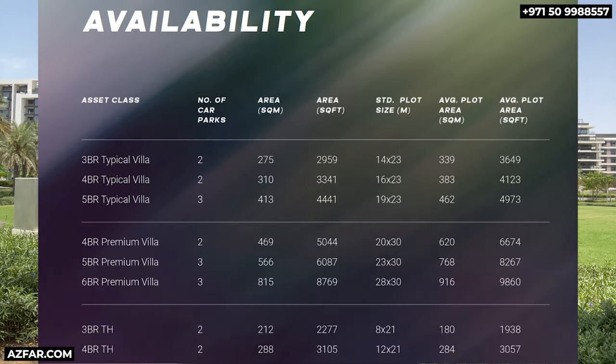Here are the average built-up and plot sizes in both square feet and square meters. The plot sizes are decent, not really the biggest — I personally feel the premium villa should have had a bigger plot size. But if you look at the standard or typical villas, they have very good plot sizes.